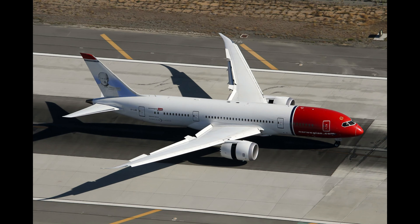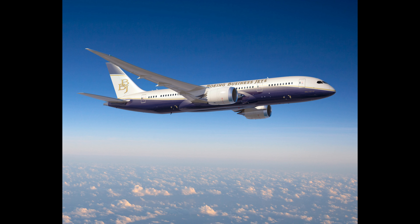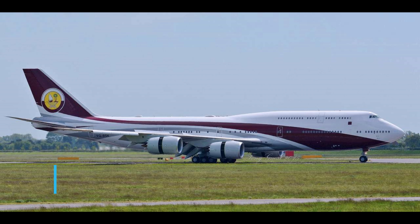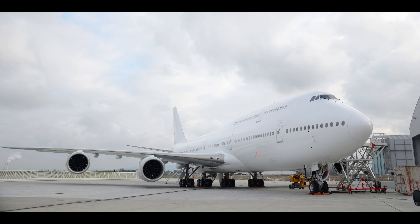With its luxurious interiors, advanced technology, and exceptional range, the Boeing 787-8 VIP secures its spot at number five on our list. At number four is the magnificent Boeing 747-8 VIP, valued at an astounding $367 million. This aircraft is the epitome of luxury and grandeur, designed to offer an unparalleled flying experience.